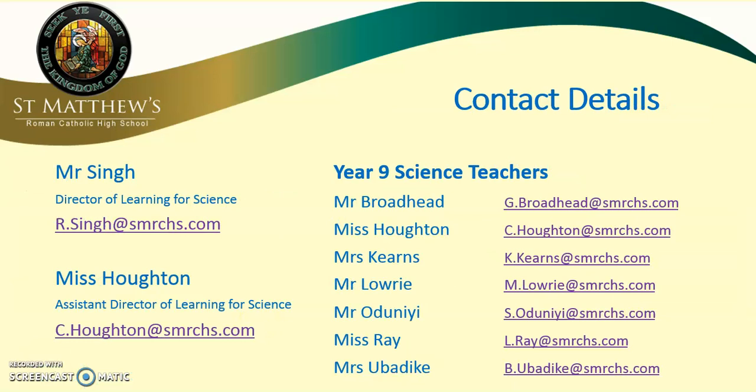If you'd like any more information, you can contact any of the teachers listed here. Your son or daughter's class teacher should be in this list. My name is Miss Horton, I'm the Assistant Director for Learning for Science, and Mr Singh is the Head of Science. Please get in touch. Thanks for watching. Bye.